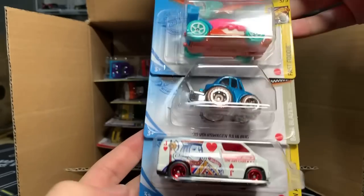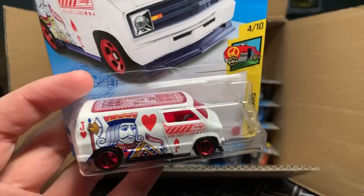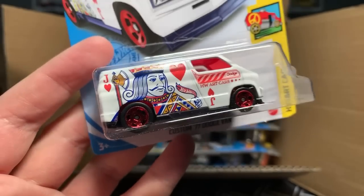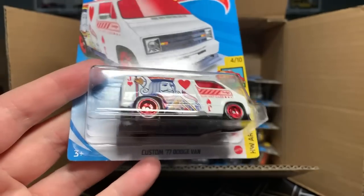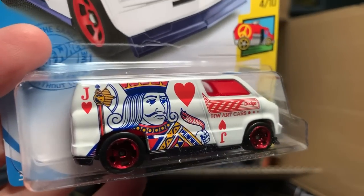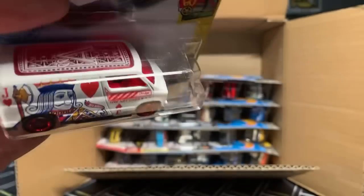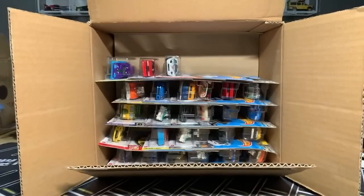Donut Drifter. 70 Volkswagen Baja Bug. This is the Treasure Hunt — yes. When I opened up the US case, this car was not in here. I didn't pull this one — this custom 77 Dodge Van — but that's cool the way they've done it. The Treasure Hunt symbol is right there on the back, right there by the J. The symbol is there too. So we've got the regular Treasure Hunt. I haven't seen that before.